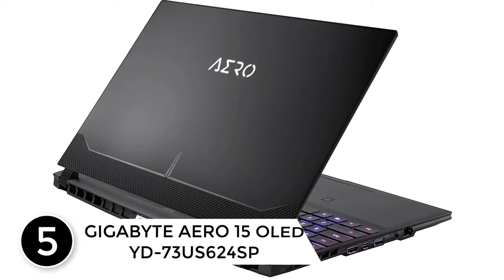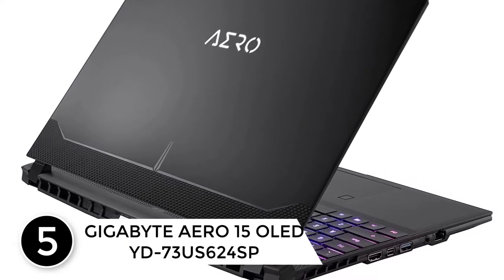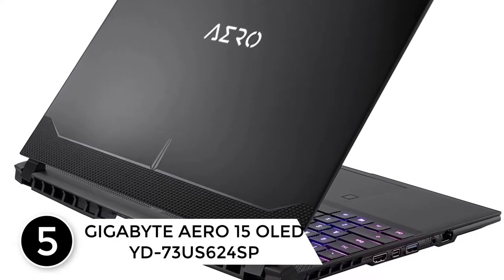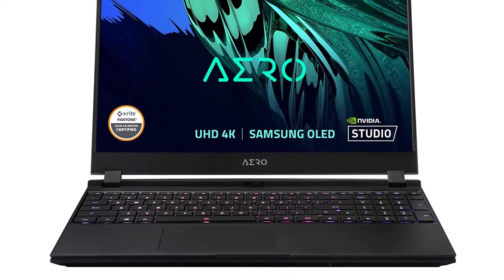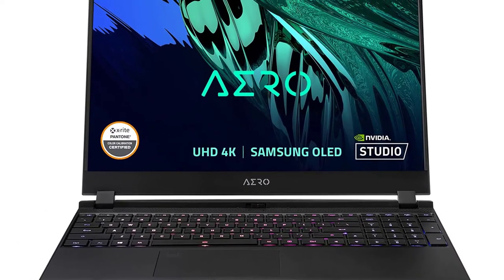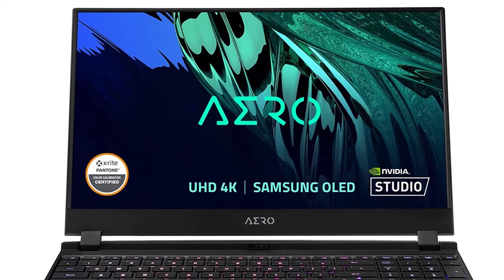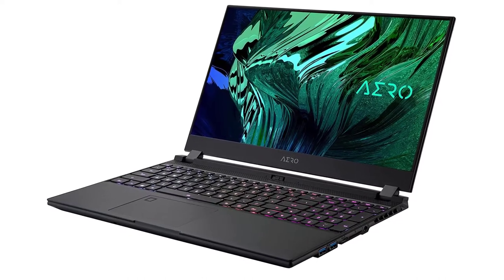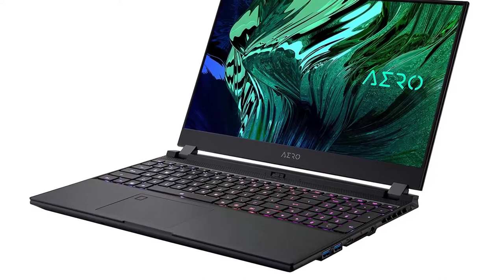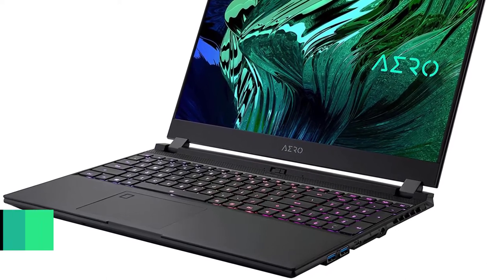At number five: the Gigabyte Aero 15 OLED YD73 professional laptop. Gigabyte offers a comprehensive product lineup that aims to upgrade your life, with expertise encompassing consumer, business, gaming, and cloud systems. Gigabyte has established its reputation as one of the leaders in the industry, with products including motherboards, graphics cards, laptops, mini PCs, and other PC components and accessories.